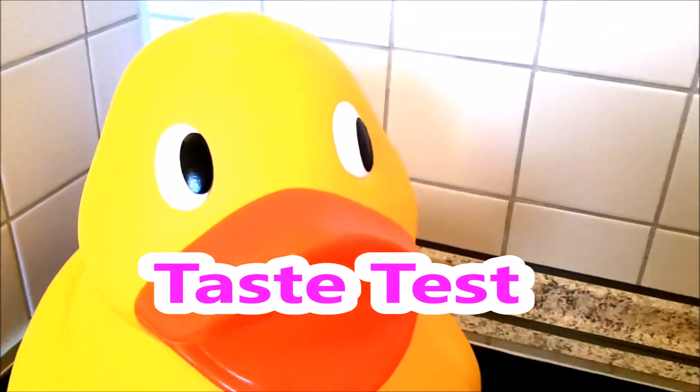Hey, this is Rocky Flush and welcome to another taste test.